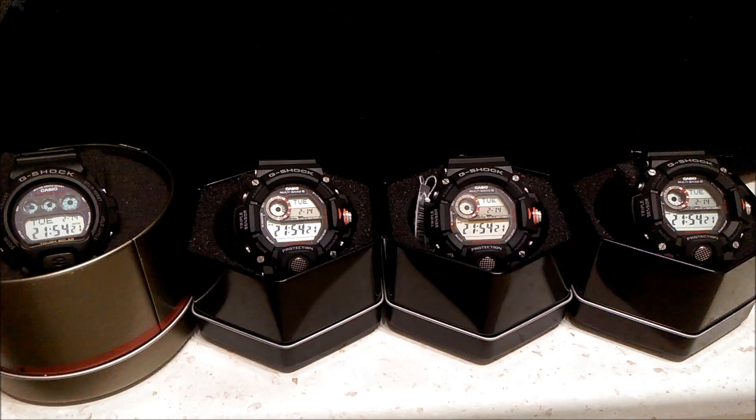Now they're all showing the same time, the same day, date, and month — and the seconds are perfectly in sync. You have to admit that looks pretty cool. Imagine having a collection of 10 or 15 of these atomic watches all perfectly in sync. The experiment was successful. I was a bit afraid the signal wouldn't work well since it was around 10 p.m. rather than the early morning hours, but I'm glad everything worked out. Thank you for watching and I hope you enjoyed it as much as I did.